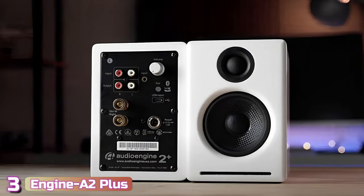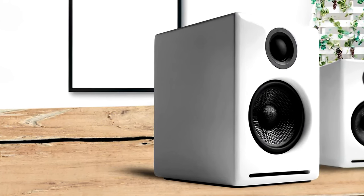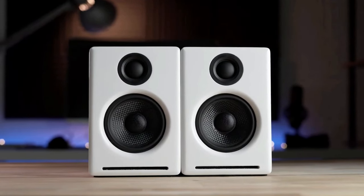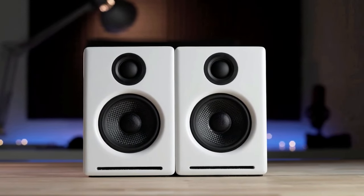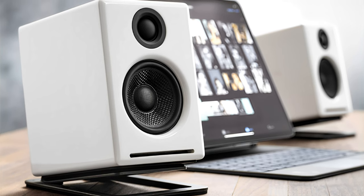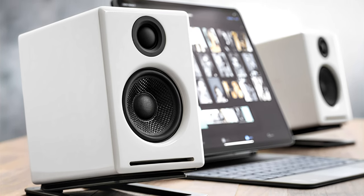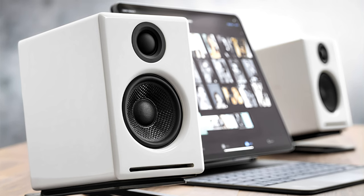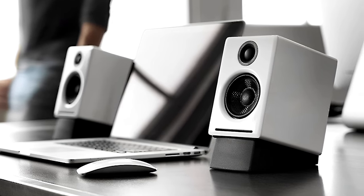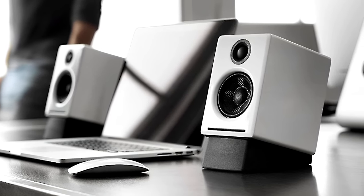At number three, we've got the Audioengine A2+. Measuring just six inches high, the Audioengine A2+ wireless speakers have a classic design that will fit on just about any desk and provide detailed, true stereo sound, connecting to all your music in seconds. The A2+ features an elegant design with painted wood cabinets, a subwoofer output, and analog class amplifiers driving 2.75-inch custom Aramid fiber woofers and 0.75-inch steel dome tweeters.